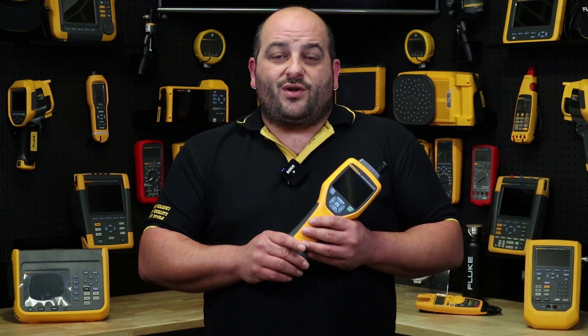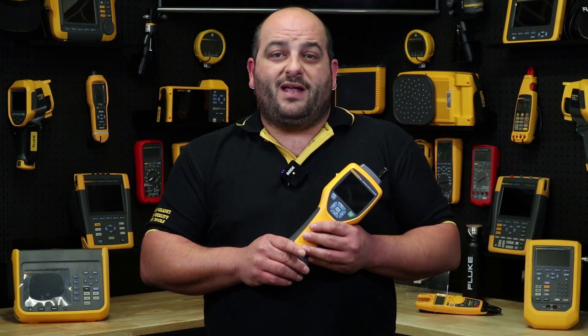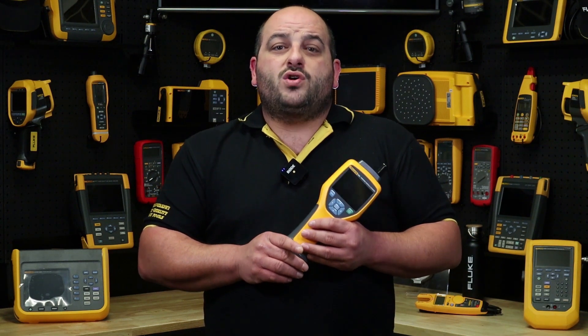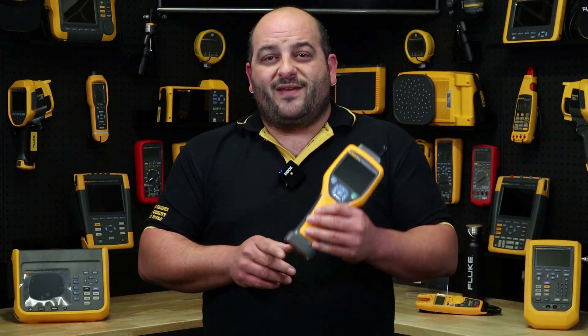For more information on the Fluke 985 indoor air quality particle counter, contact us through our social platforms, our website, or contact your local authorised Fluke distributor. Until next time, I'm Damien from Fluke Australia — see you out in the field.